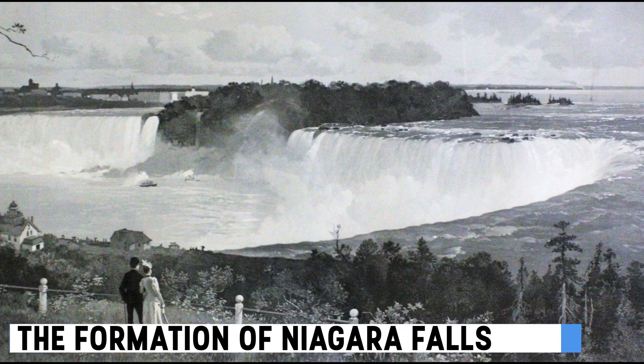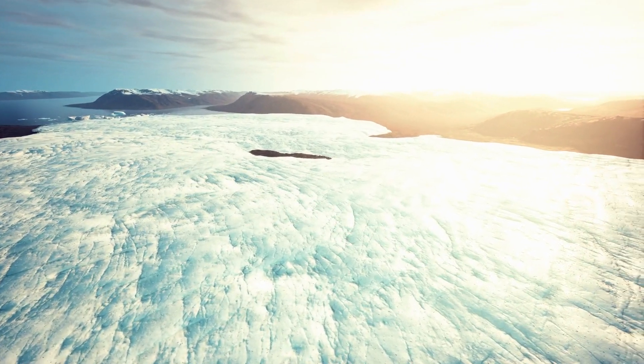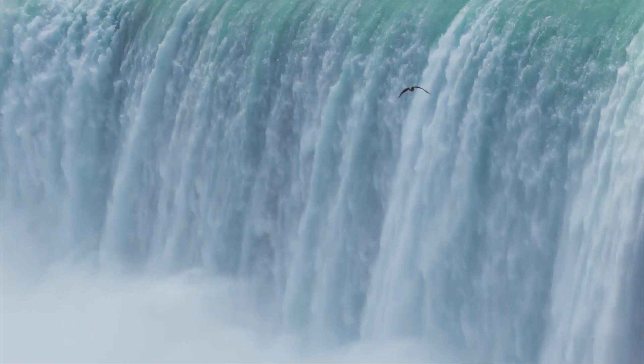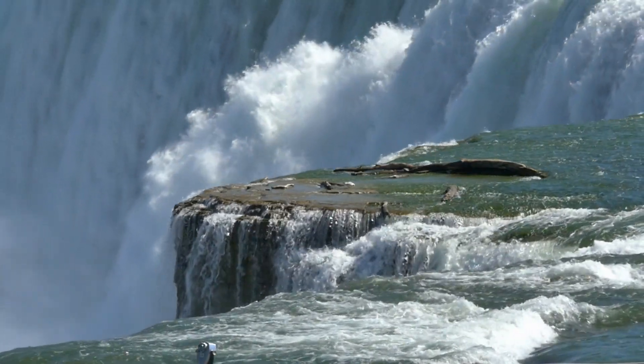The Formation of Niagara Falls. Our story begins about 18,000 years ago, when a massive ice sheet covered North America. As the ice melted, it released an immense amount of water into the Niagara River, gradually carving out the breathtaking Niagara Falls over centuries.